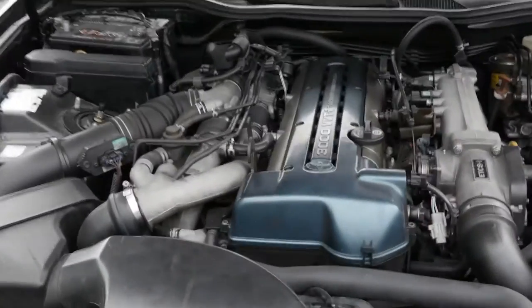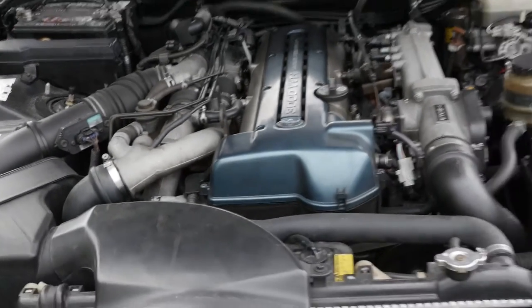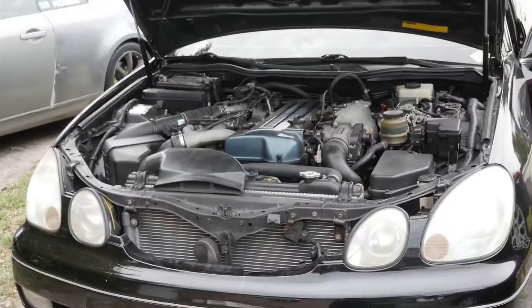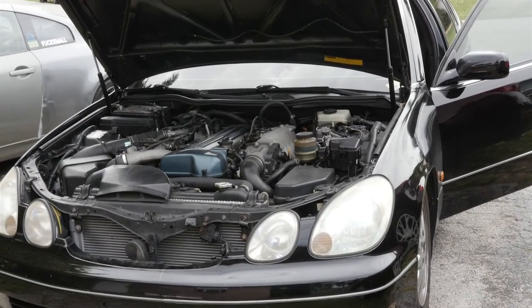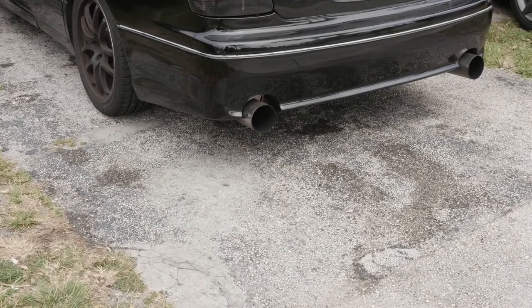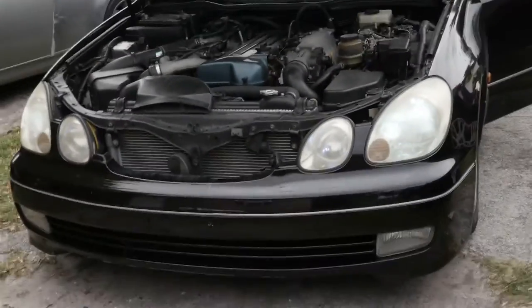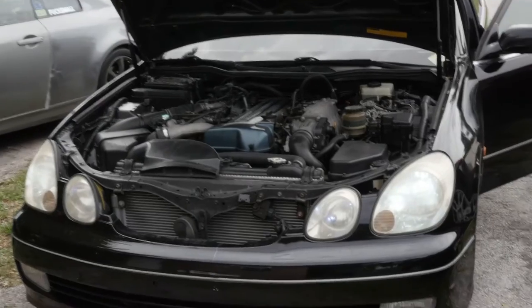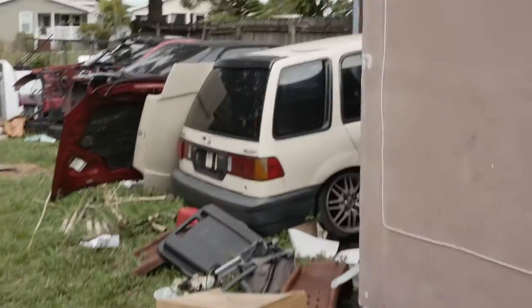It's got a 2JZ-GTE swap, stock twin turbos — it's not as fast as a lot of people may think, but it's a pretty nice ride. Very convenient for me, especially since I drive a lot for work. It's got a nice little exhaust, not obnoxiously loud — very dailyable. I got tired of driving stick shift to and from work, that's why I opted for the automatic GS. You can't go wrong with a GTE swap; it's got a little bit of power, fast enough for me.